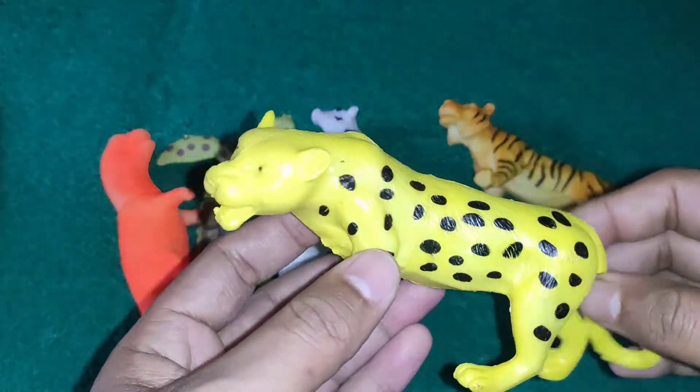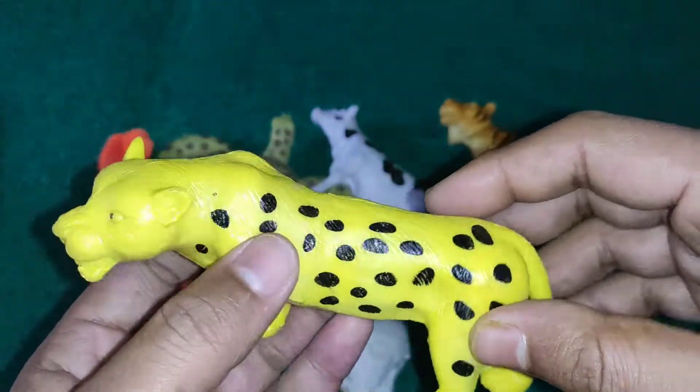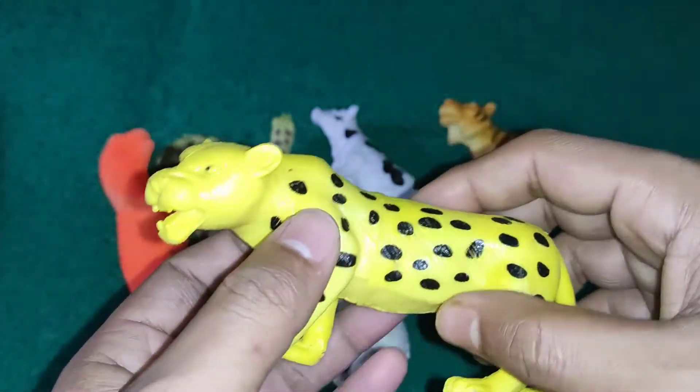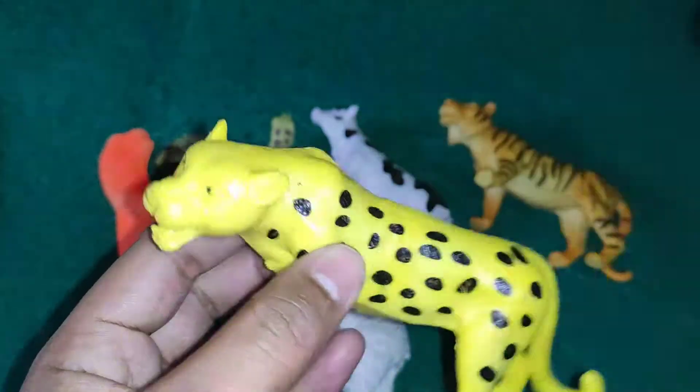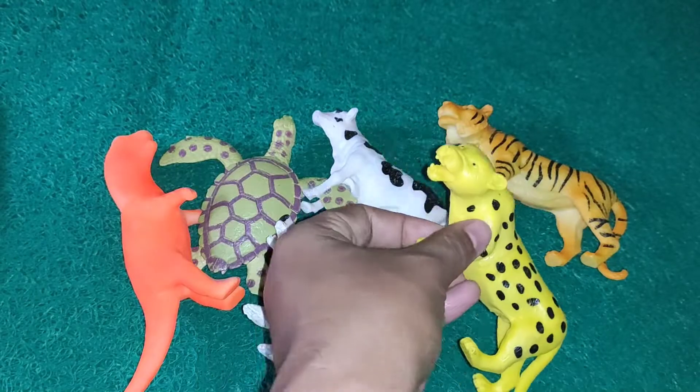Next guys, this is a leopard - black and yellow color combination leopard, four legs, strong plastic body, colorfully designed. This animal is very clever, like a tiger.